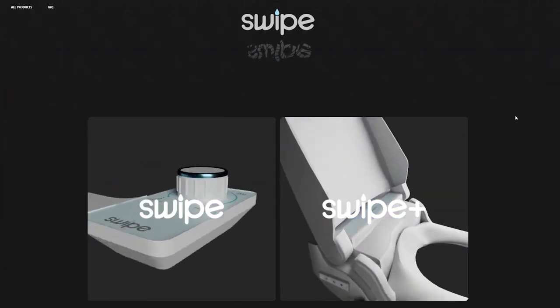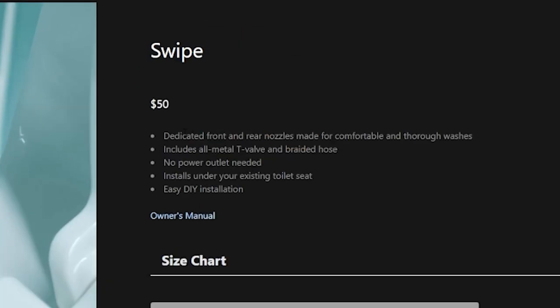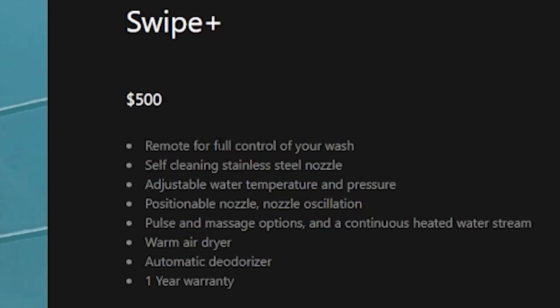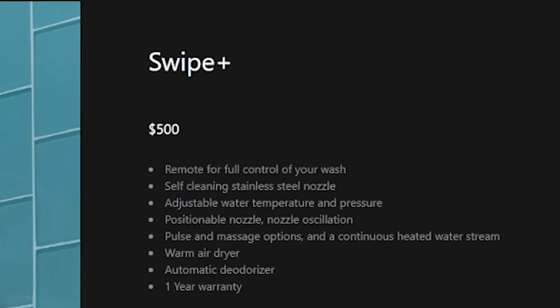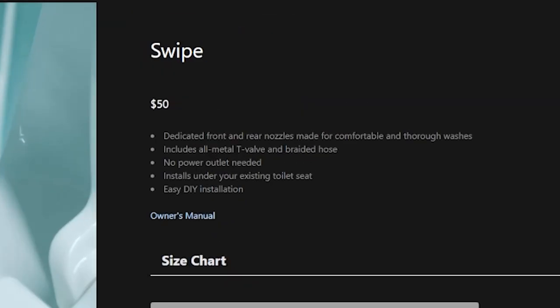There are two choices on Ludwig's site: the Swipe and the Swipe Plus. The Swipe is the base bidet which costs $50 and includes the attachable water nozzle that goes underneath your toilet seat. The Swipe Plus, which costs $500, completely replaces the toilet seat altogether and includes an automatic deodorizer, adjustable water pressure and temperature, a heated seat, and a warm air dryer. Since I don't have the budget of Ludwig, I got the $50 Swipe model — or more accurately, my girlfriend bought it for me because I'm a broke YouTuber. But two months later, it finally came in the mail.